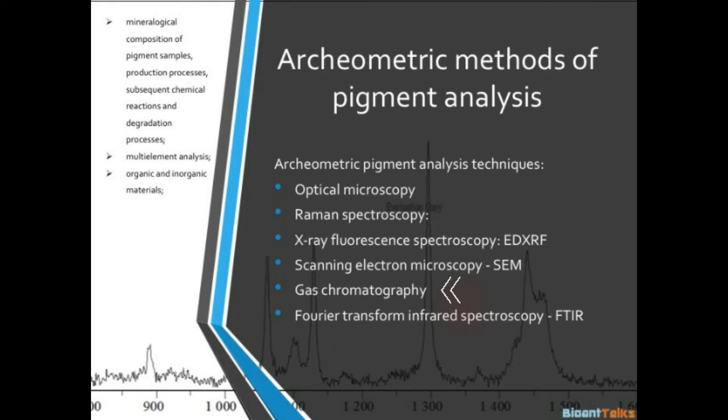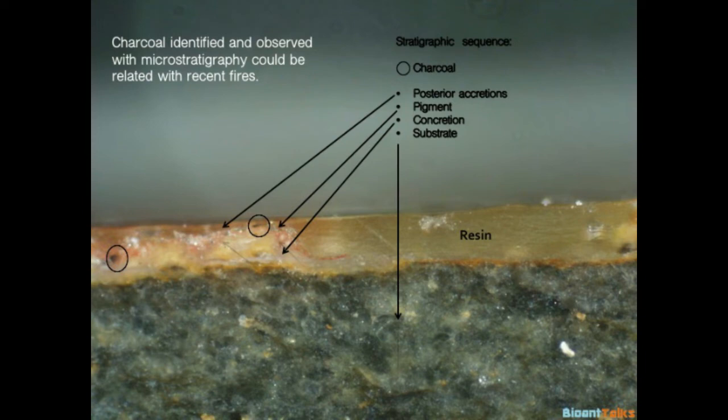Gas chromatography is used to identify organic components. Micro photography is very useful to observe the positioning of the many components: the rock substrate at the base, and the pictorial layers covered by concretions.